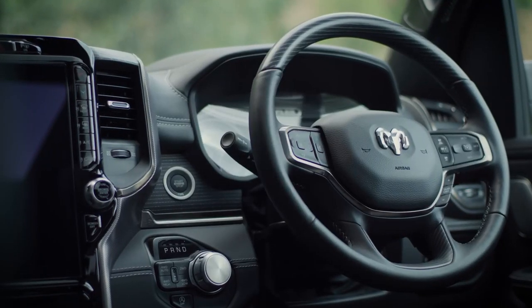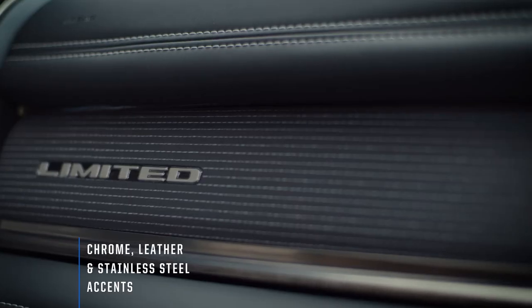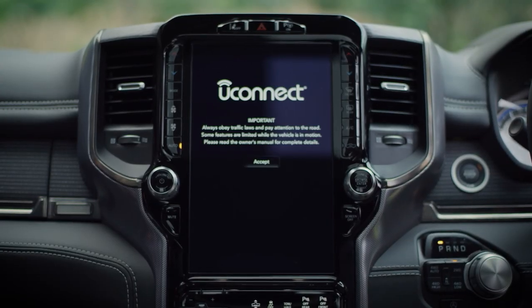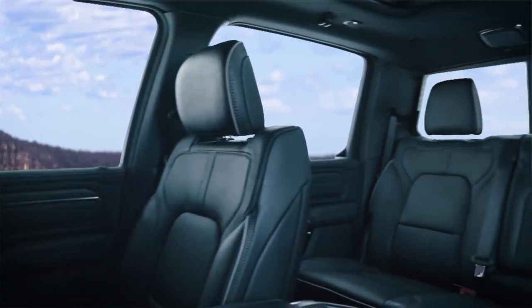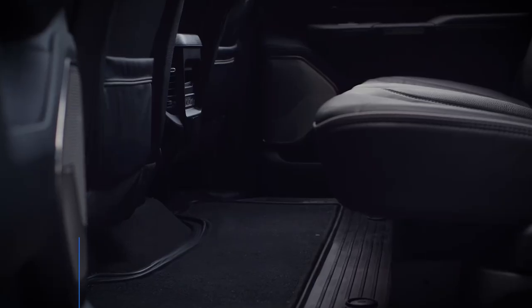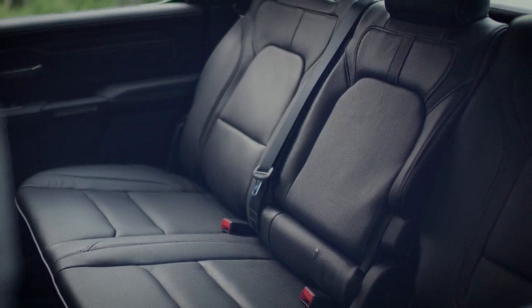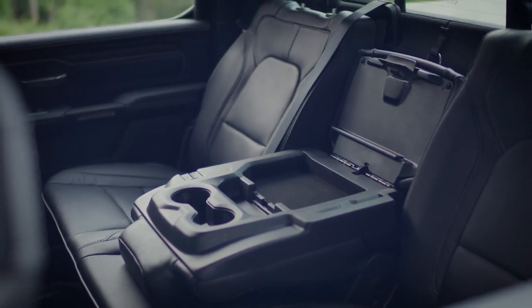When it comes to luxury, the new Limited is redefining the benchmark — not just for full-size pickup trucks, but also utes and large SUVs. The first thing you notice about the interior is that it is massive. As a full-size pickup, the RAM 1500 Crew Cab has always boasted best-in-class space, and has been completely redesigned to add even more space to the interior.